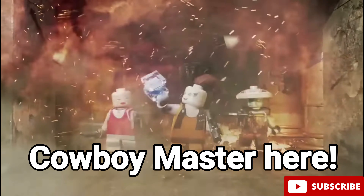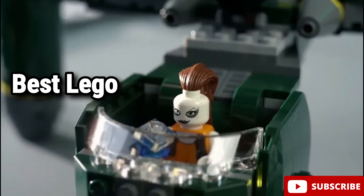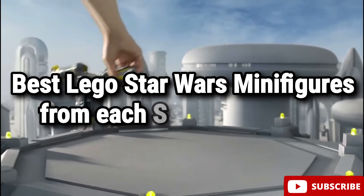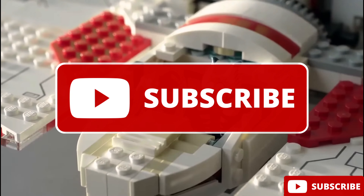Hello there! This is Cowboy Master here! Today we'll be taking a look at some of the best LEGO Star Wars minifigures from each Star Wars movie. Please remember to subscribe and let's dive straight into it!